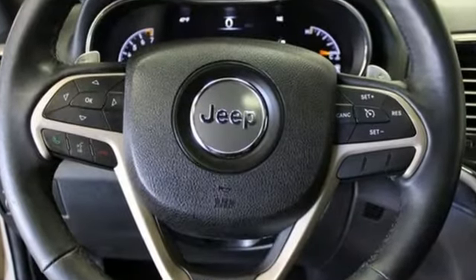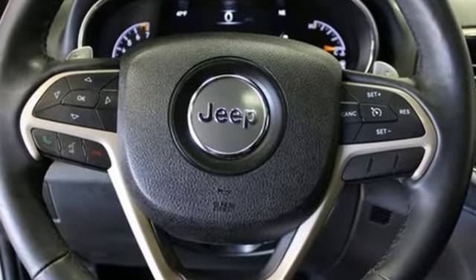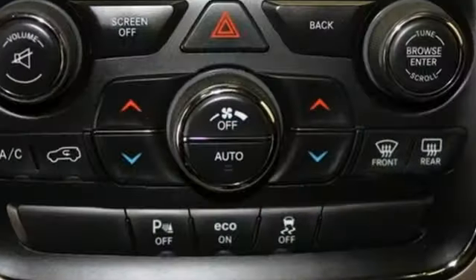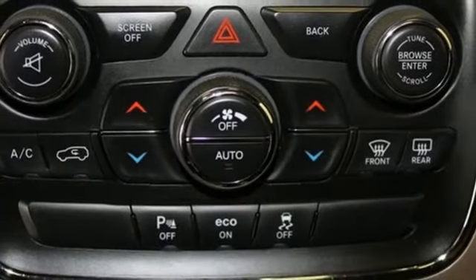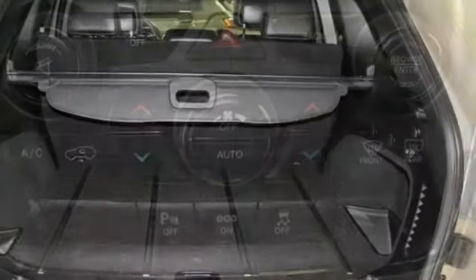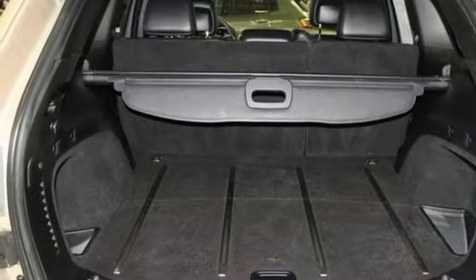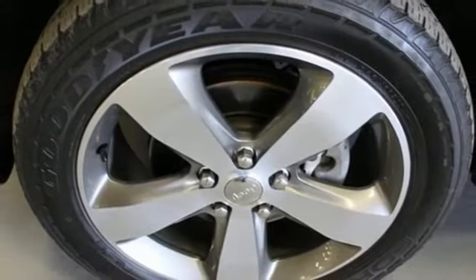Streaming audio, power heated mirrors, heated leather bucket seats, configurable instrument gauges, doors and push button start proximity key, dual zone climate control, V6 engine, power sliding and tilting sunroof, electronic shift on the fly, and automatic transmission.